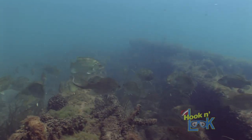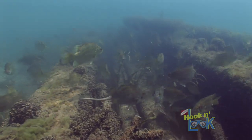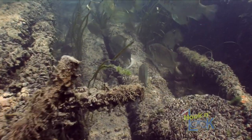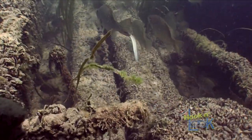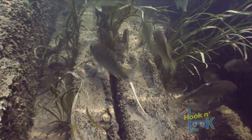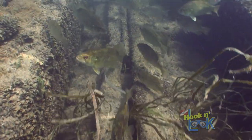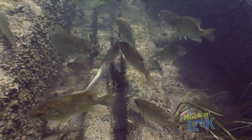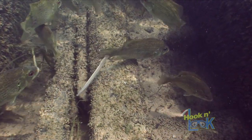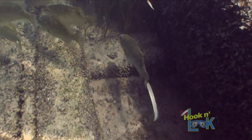Did you know that the Great Lakes and its connecting waters support an abundant population of silver lamprey? These parasites prey on many of the fish species, including rock bass. Now, these are not the invasive, potentially deadly sea lamprey, but native silver lamprey. This species has co-evolved with the Great Lakes fish for thousands of years, and surprisingly, silver lamprey parasitism doesn't negatively affect the sportfish population.